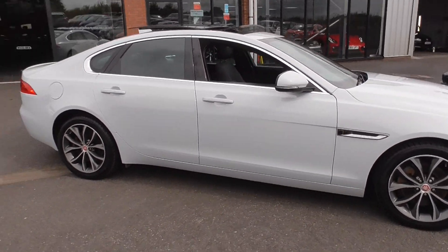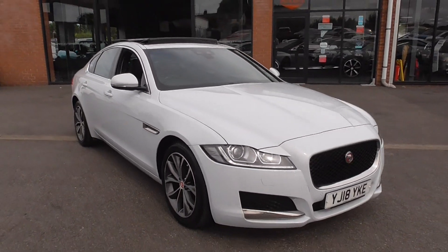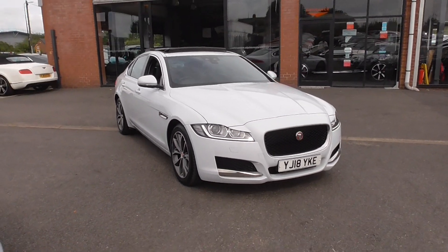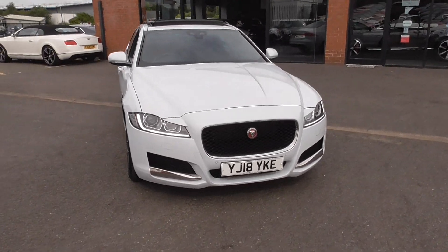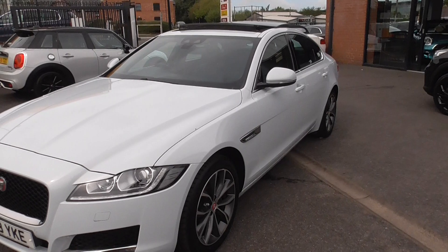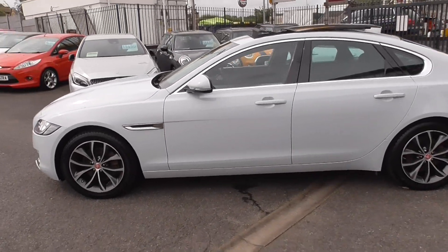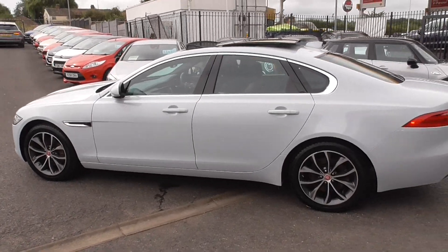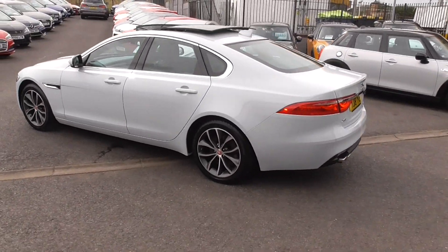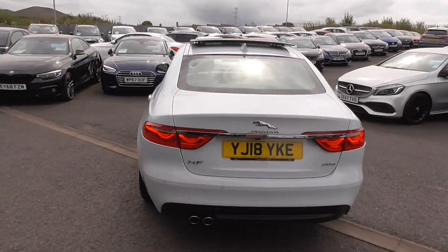If you'd like anything further on the car, please do get in touch. You can give us a call on 01942 231123 or email us at sales@alphamotors.co.uk. If you'd like a part exchange price or some finance quotes, get in touch and we'll happily look after you. Thank you for watching and we look forward to your enquiry.